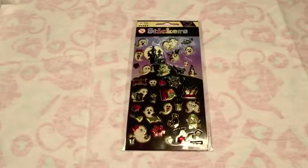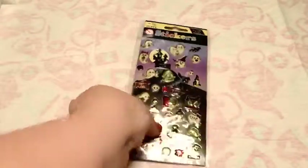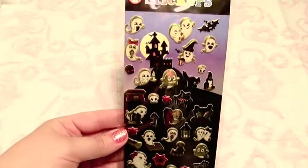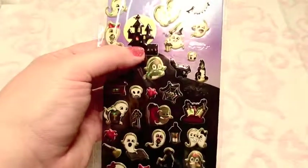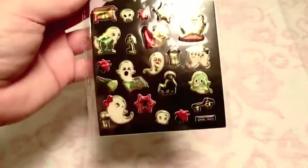This first set of stickers actually came from Sweden. There are little puppy stickers, very cute Halloween stickers, kind of like cartoony ghosts, and there are some bats and spiders and things. I really like this haunted house sticker - I didn't even really notice it before. These are really cute; I haven't used many of them yet, so I'm looking forward to doing stuff with that now that I'm making Halloween stuff.